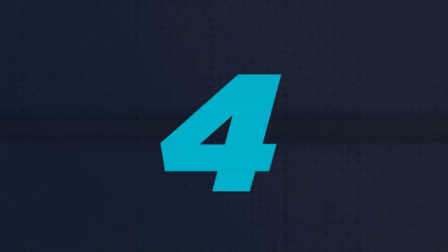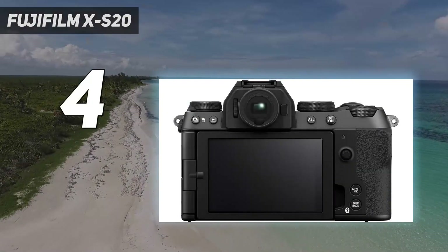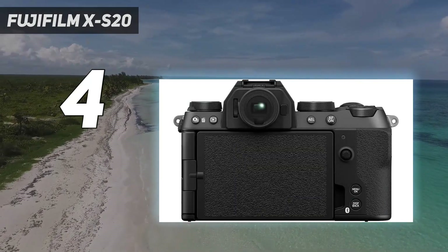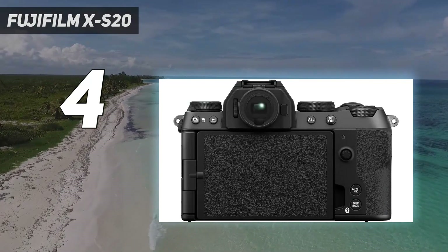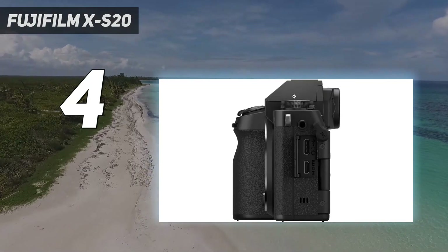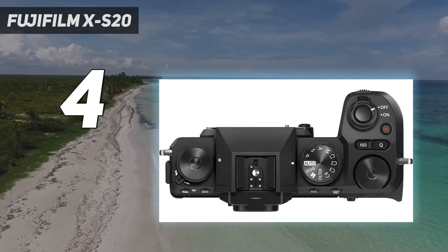Coming in at number 4: the Fujifilm XS20. Taking all that made the XS10 one of our favorite mirrorless hybrids, the Fujifilm XS20 adds beginner-friendly features while still satisfying advanced users. Adopting the balanced body of the XS10, it handles comfortably.